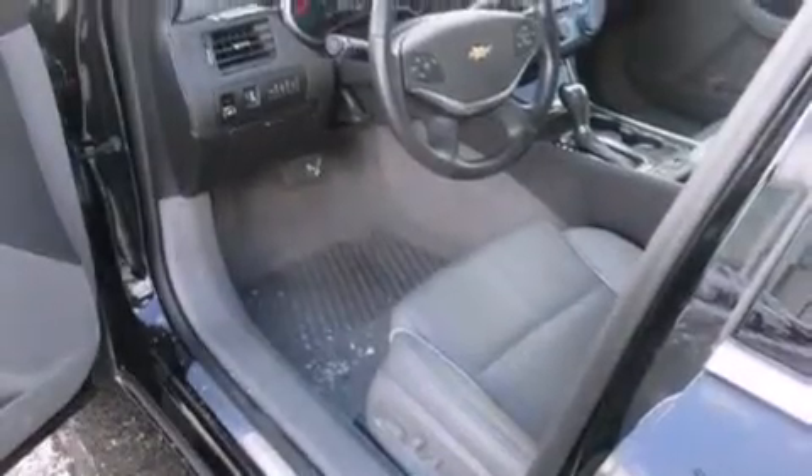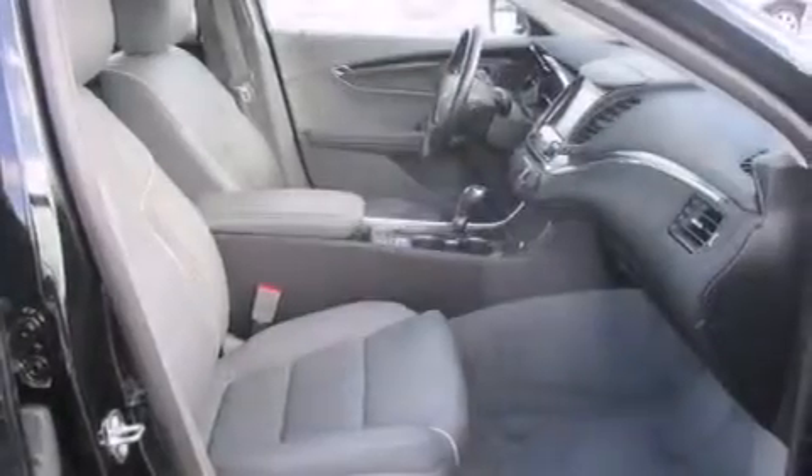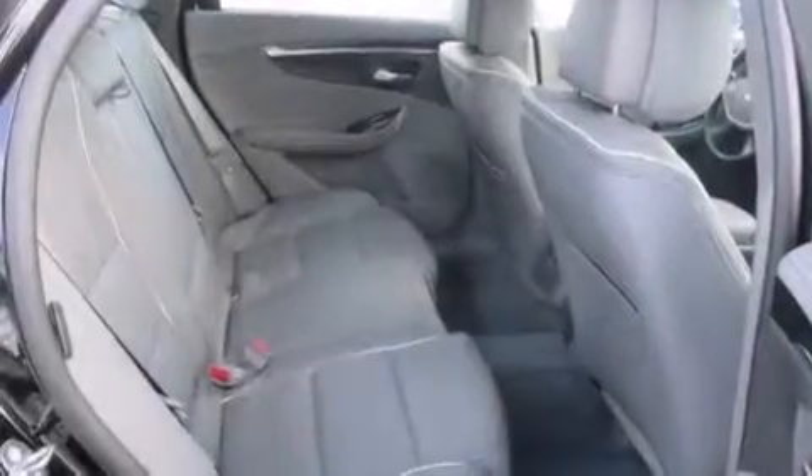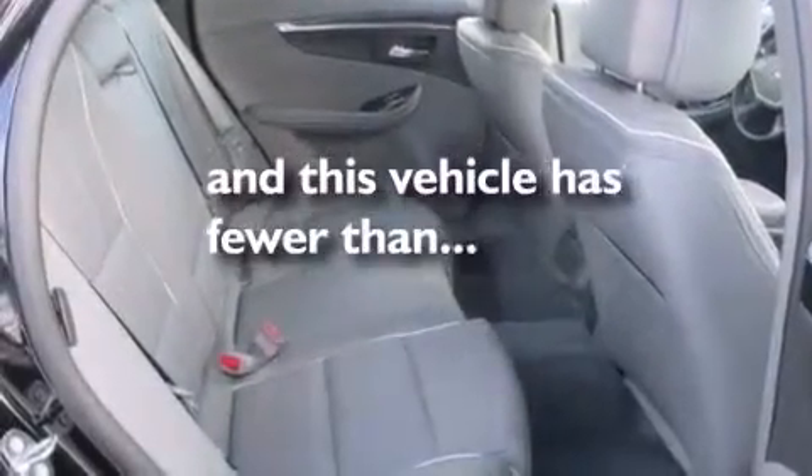Rear seat child-proof door locks, memory settings for the seat's positions so you can recall your favorite alignment with the push of one button, dual-power seats. And this vehicle has fewer than 20,000 miles on the odometer.